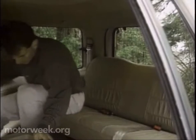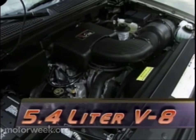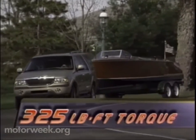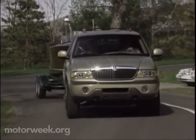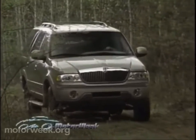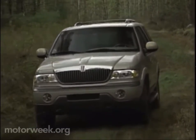Also standard is a third-row seat, best left to the young and the young at heart. Under the sheet-molded composite hood is a standard 5.4-liter overhead-cam V8 engine with 230 horsepower. More importantly, the 5.4's 325 pound-feet of torque means an 8,000-pound towing capacity for the two-wheel-drive model and 7,700 pounds for four-wheel drive, which is managed by Borg-Warner's excellent ControlTrac full-time four-wheel-drive system.